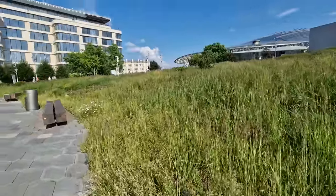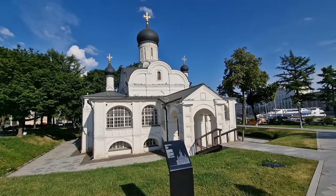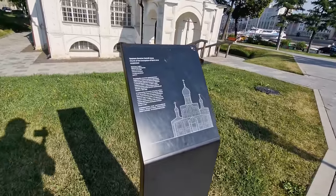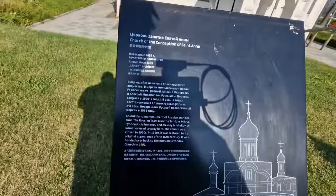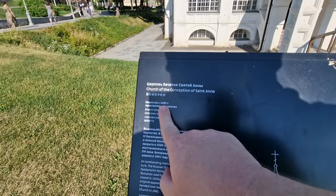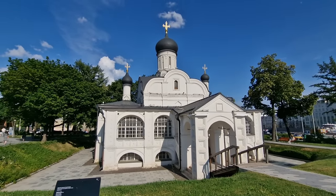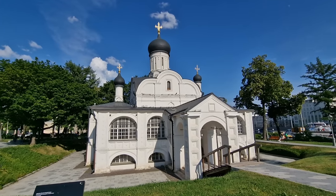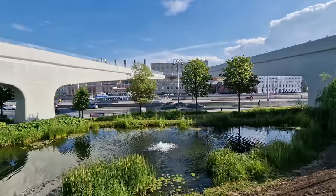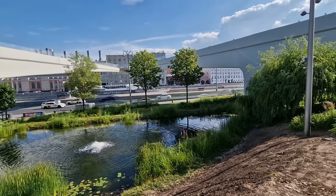Throughout the park there are different churches dotted around, and this one is on the lower level quite close to the river. They've got these placards in place which is very nice - this is called the Church of the Conception of St. Anne and it dates back to 1493. That's 300 years older than when Australia was founded. We're right in the middle of this bridge and that waterway we saw as we were walking over it. That's one of the boats going by - there are a lot of boats on the Moscow River as this is boating season.